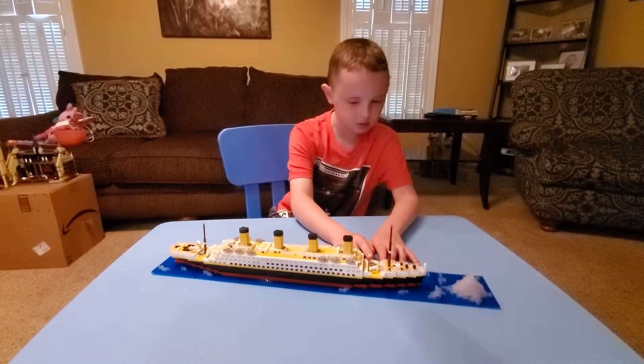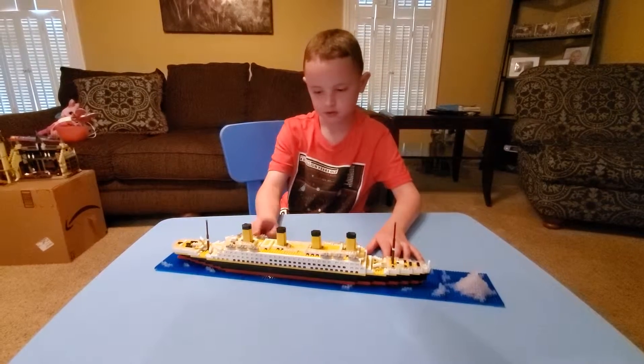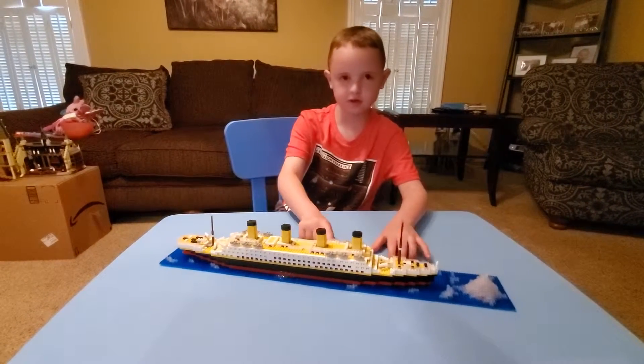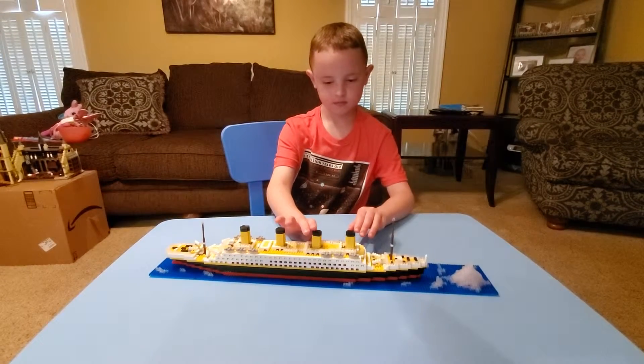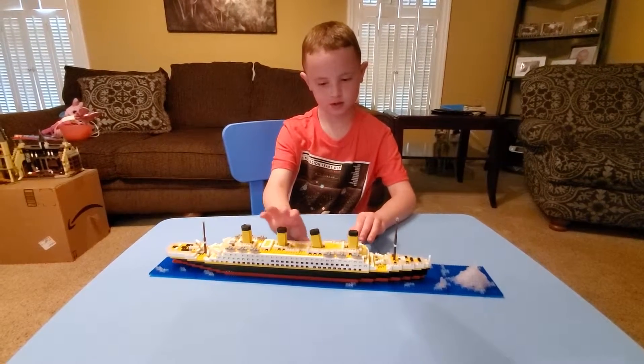I don't know what those are yet, but I've heard of those. Then we have life belts right here, smokestacks, and moveables. I like the gates.